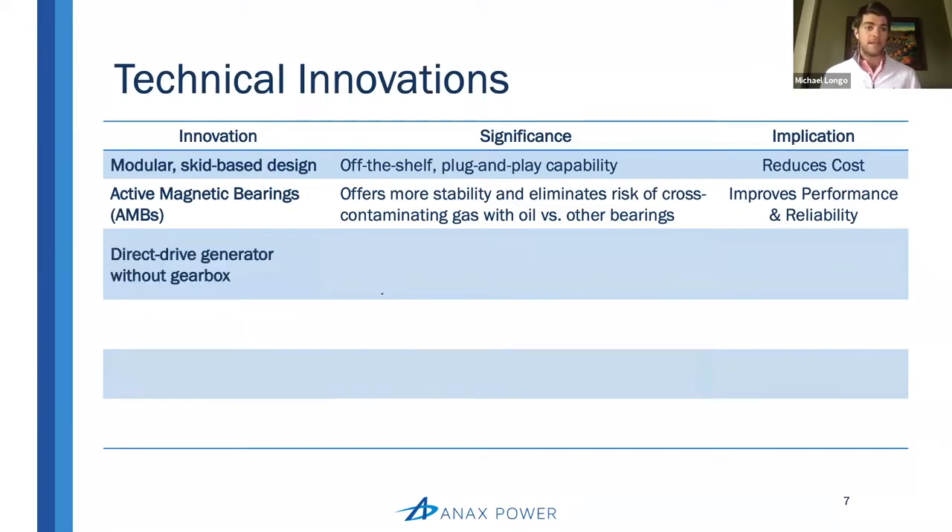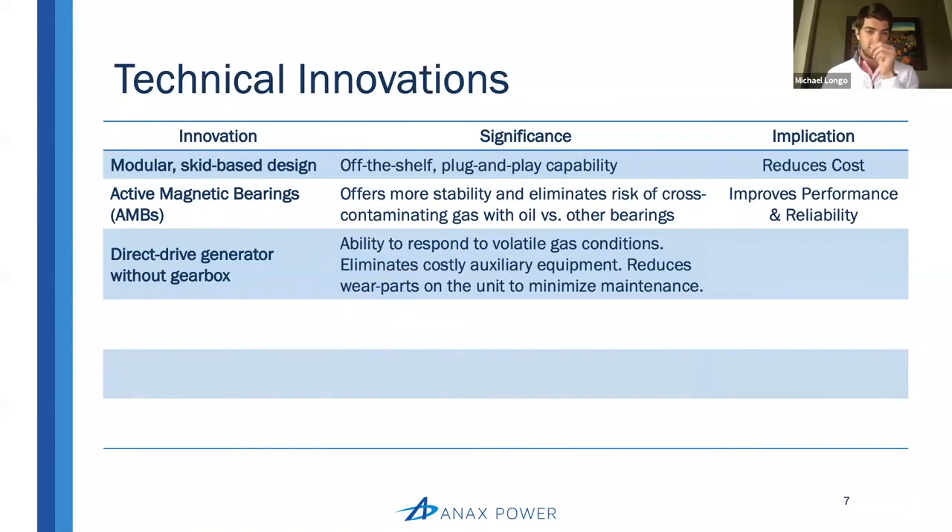The next innovation I want to highlight is the direct drive generator without a gearbox. Anybody who's done work in the wind industry should have a pretty good idea of the problems and issues that gearboxes can cause — they're very expensive. The significance here is that it gives us the ability to respond to volatile gas conditions, helps us eliminate costly auxiliary equipment, and reduces the wear parts on the unit, which helps minimize maintenance. The implication is it improves reliability and reduces costs.